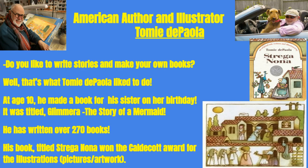Our art today is influenced by American author and illustrator Tommy De Paola. Do you like to write stories and make your own books? That's what Tommy De Paola liked to do. At age 10, he made a book for his sister on her birthday, titled Glamera, the story of a mermaid. He has written over 270 books.